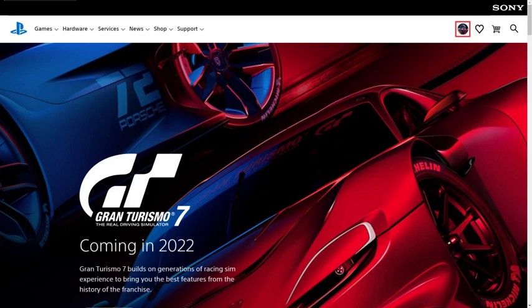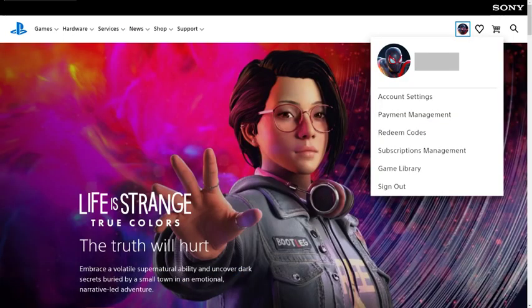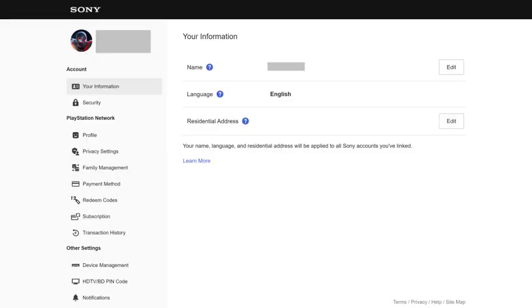Step 2: Click your profile icon at the top of the screen to open a menu, and then click Account Settings in that menu. The Account Settings screen is displayed.